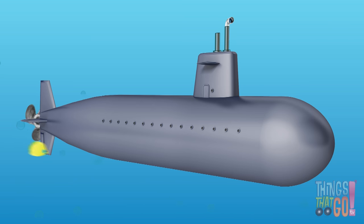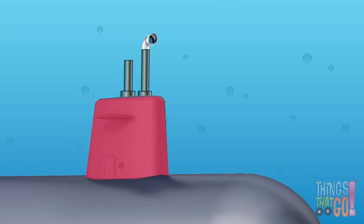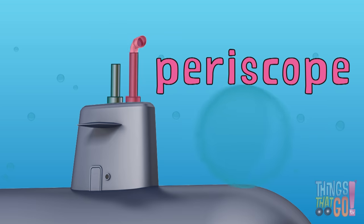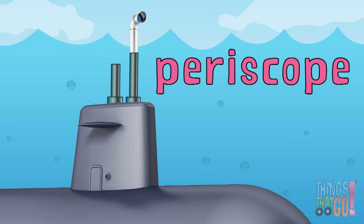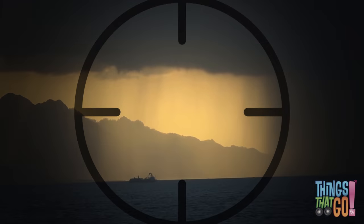Submarines can remain submerged for months on end. They generally have a tower. This holds the periscope, which the captain can use to see above the water. Isn't that clever?